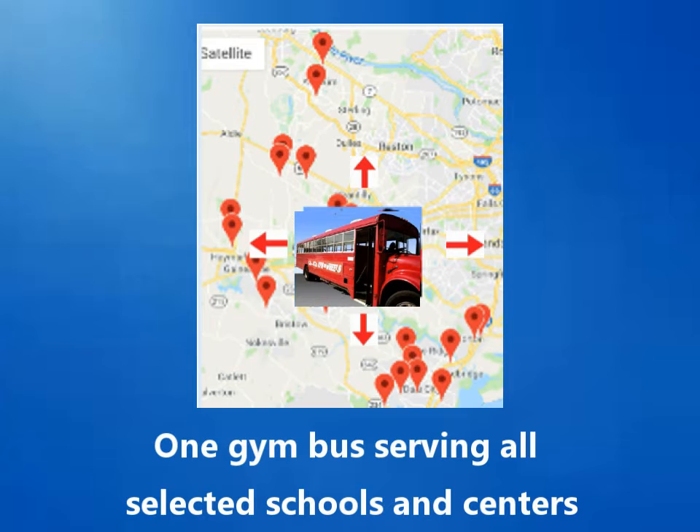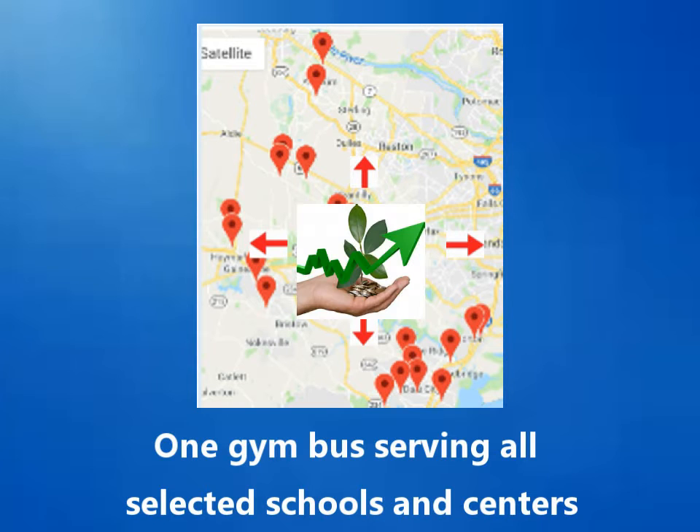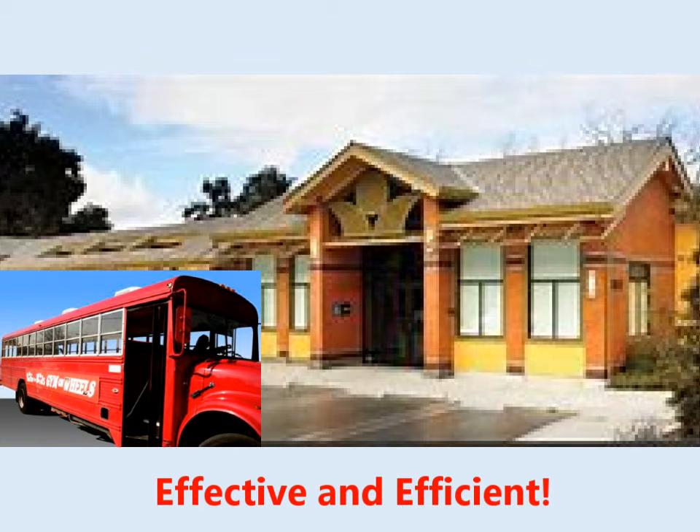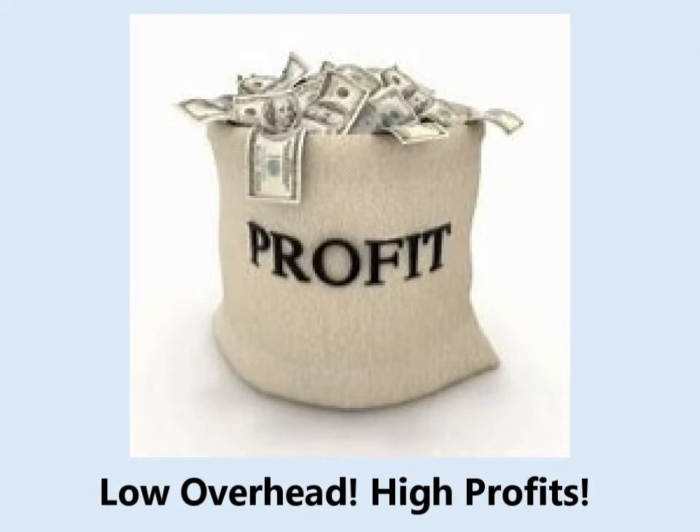With it being mobile, one Gym Bus can provide quality classes to all selected locations, making it cost effective and profitable from the very beginning. The Gym Bus shows up ready to roll — back-to-back classes are conducted, then it's off to another school or center location.